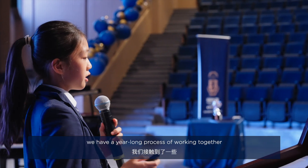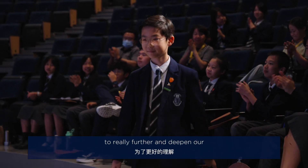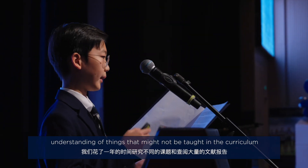Following this, we have a year-long process of working together on different topics and different research papers to really further and deepen our understanding of things that might not be taught in the curriculum.